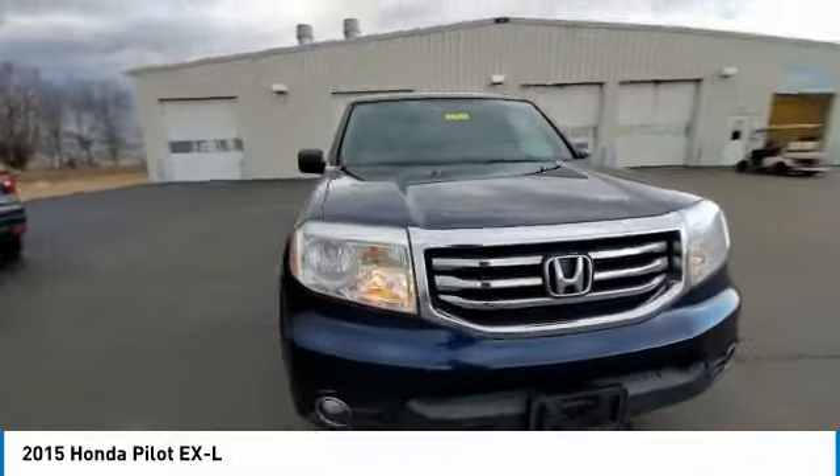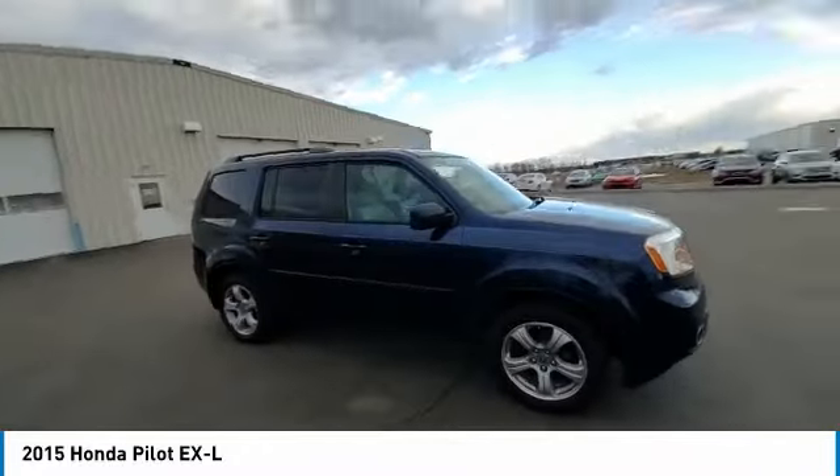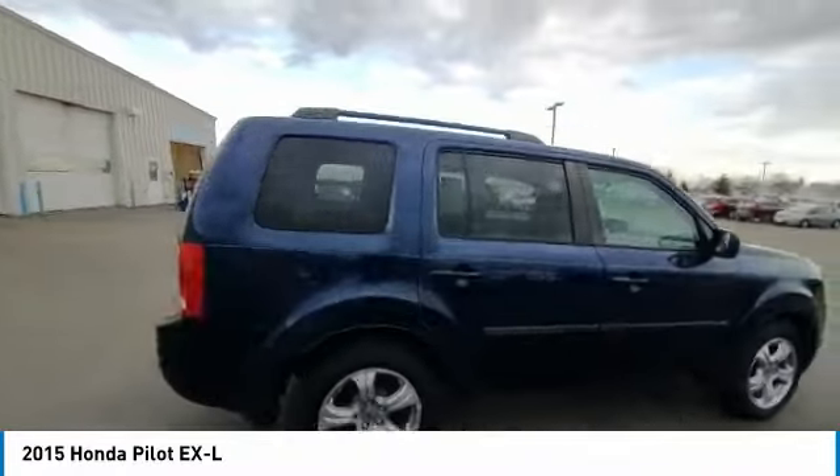Fog lights. Four-wheel disc brakes. Speed control. Power moonroof. Rear window defroster.